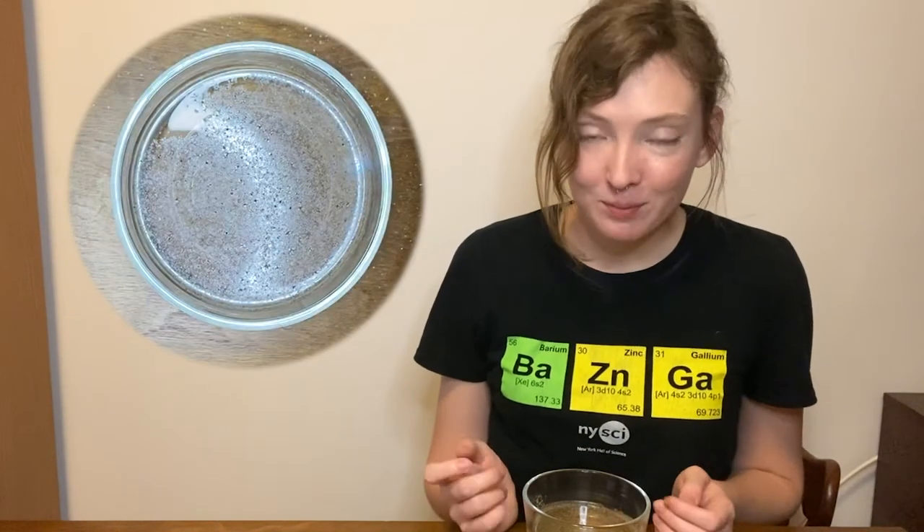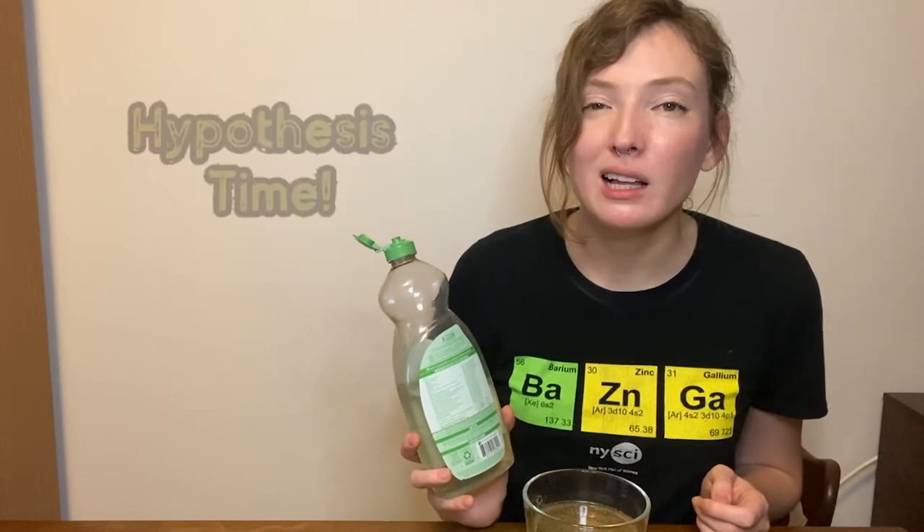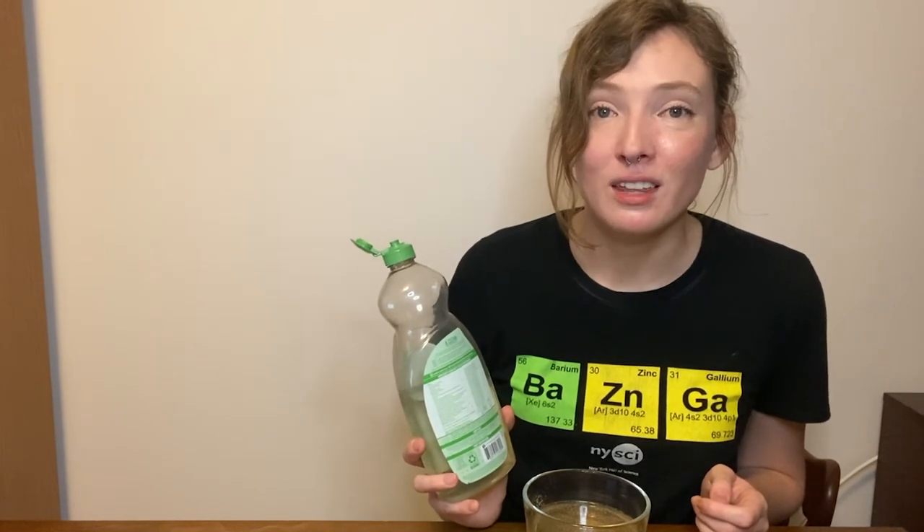You'll notice the pepper is floating. That's because pepper is hydrophobic. Hydrophobic means that it really does not like water and does not want to mix with it. In fact, the pepper is actually pushing the water away. Next, we're going to add something to the water that completely changes the way the pepper interacts with it. Time to get your dish soap.